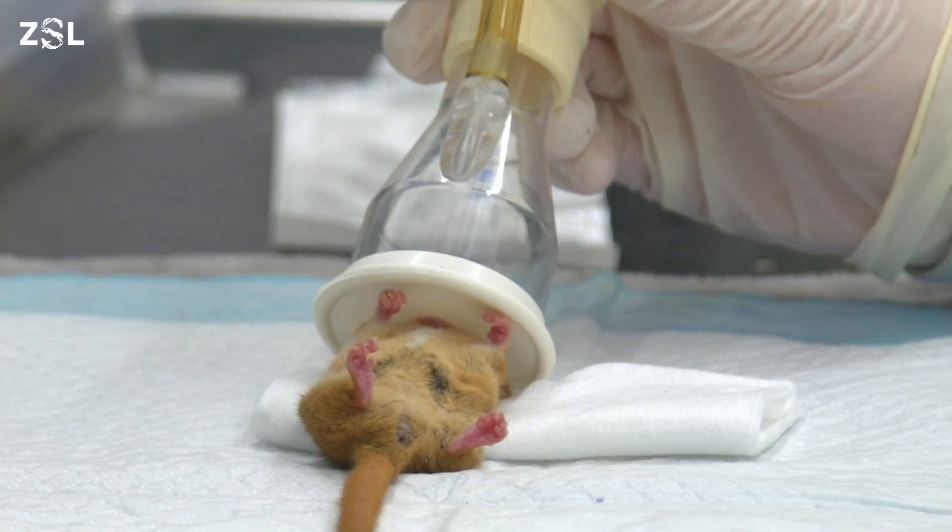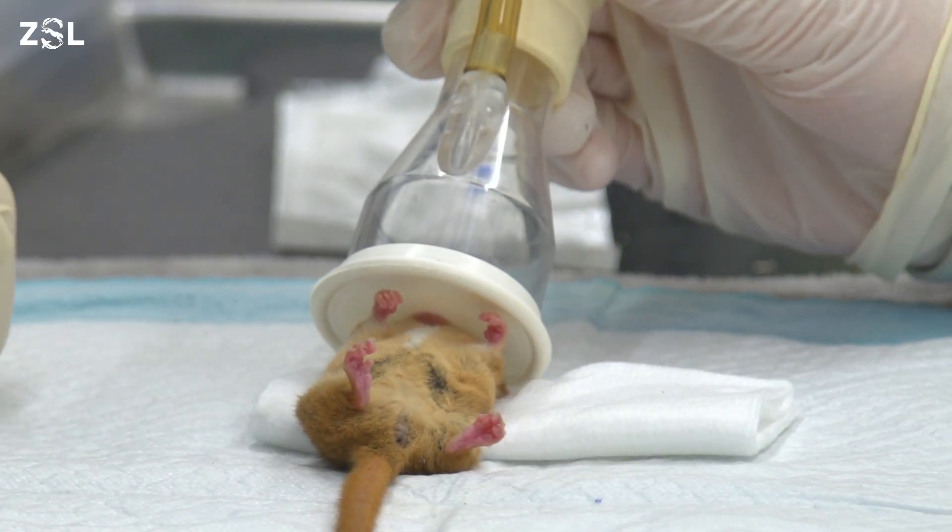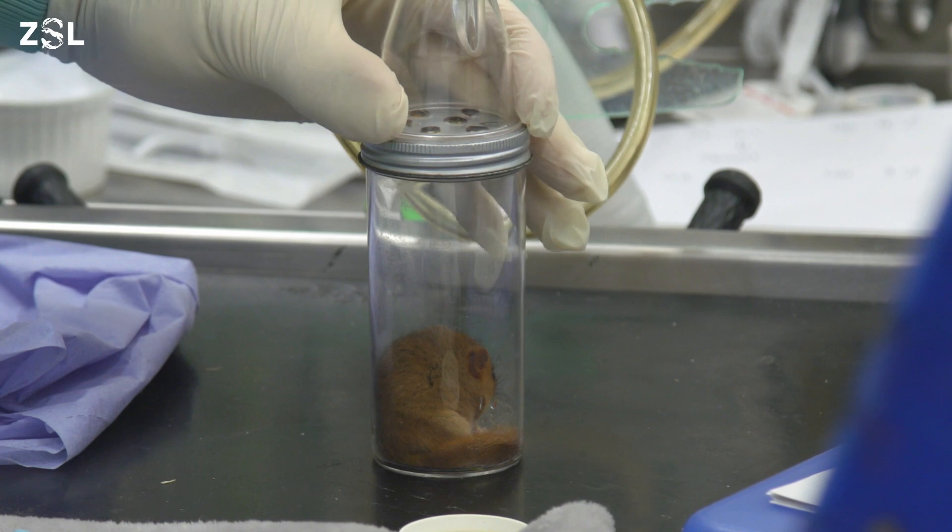UK dormouse numbers have fallen due to the loss of their habitats over the past hundred years. The British dormouse population is now mainly in southern England and Wales, which means that they're vulnerable to extinction.